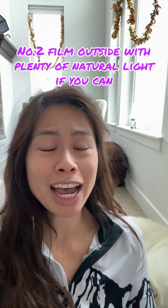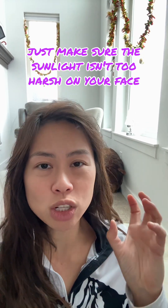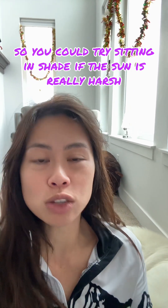Number two: film outside with plenty of natural light if you can. Just make sure the sunlight isn't too harsh on your face — try sitting in shade if the sun is really harsh.